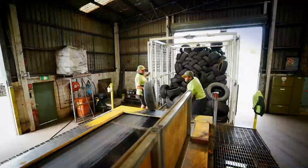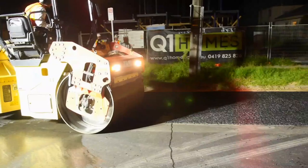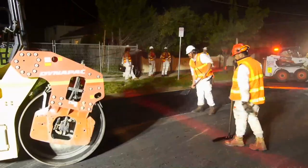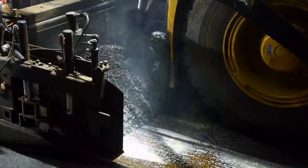ARRB is the technology partner for Tyre Stewardship Australia and the Victorian Government to demonstrate the effectiveness of putting crumb rubber tyre into an asphalt pavement to enhance its life, to prove the case in a construction sense, make sure it works, and then deliver for the Victorian community smarter, more efficient, and longer lasting roads.